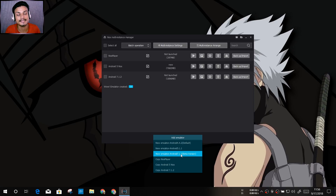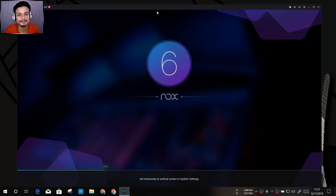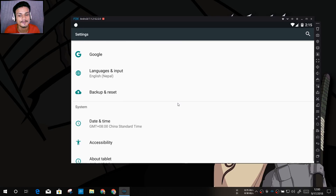Nox's Android 7 is similar to MEmu's emulator. To create an Android 7 emulator in Nox, just click on it and it will create a new emulator. I've already created an Android 7.1.2 emulator here. I'll start it and close the multiple instance window, then wait for it to boot up. The visual appearance of Nox and MEmu is similar, though Nox is actually the older emulator of the two.